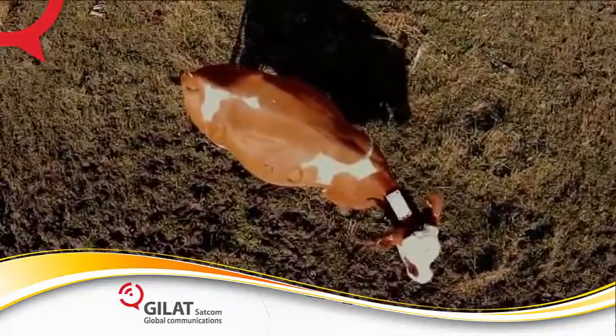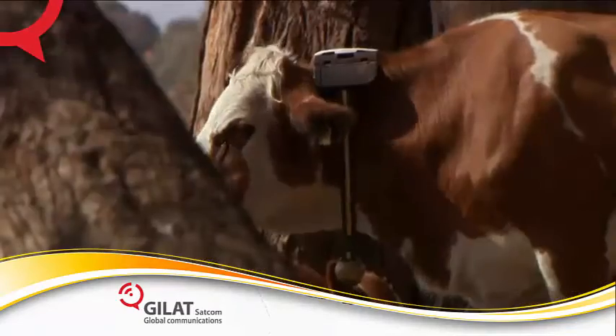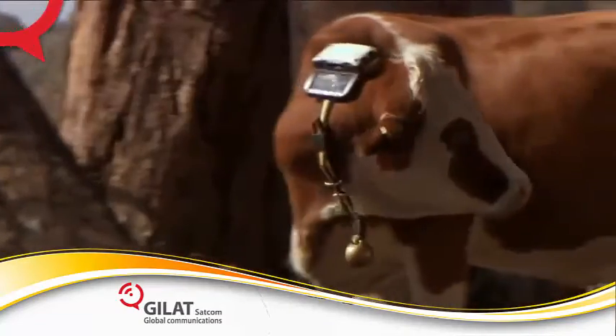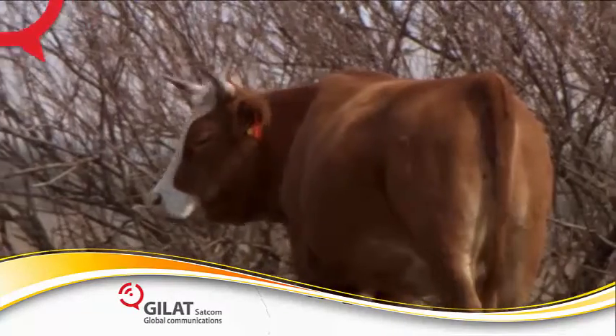CattleWatch has developed a state-of-the-art remote monitoring system based on different types of electronic collars to deal with these challenges, to increase yield and improve pasture management.